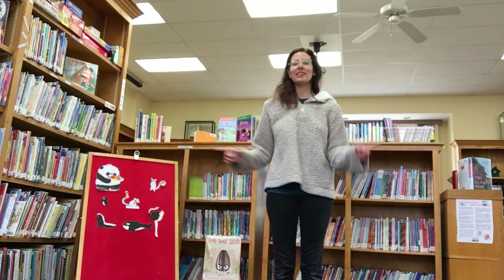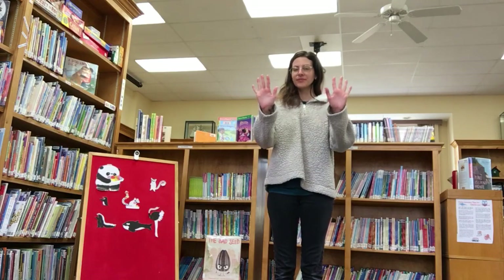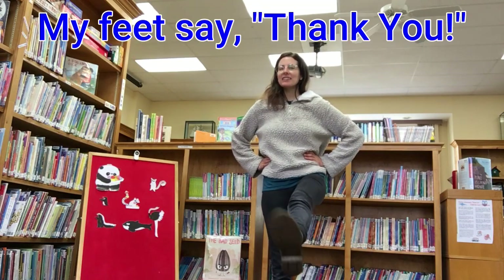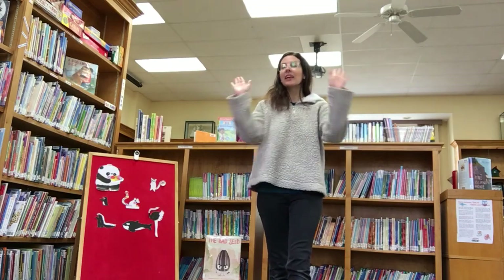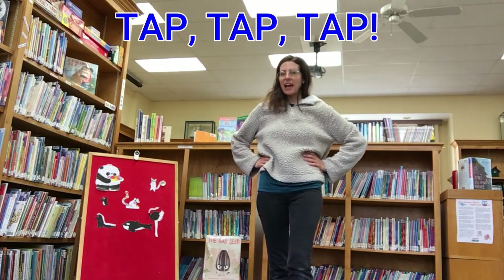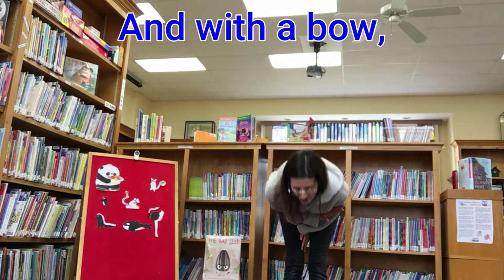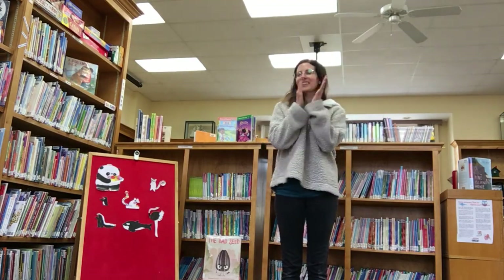My hands say thank you with a clap, clap, clap. My feet say thank you with a tap, tap, tap. Clap, clap, clap. Tap, tap, tap. Turn around, and with a bow, I say thank you now. Good job!